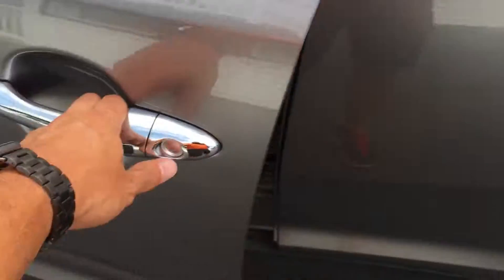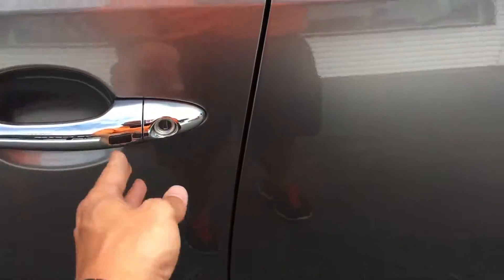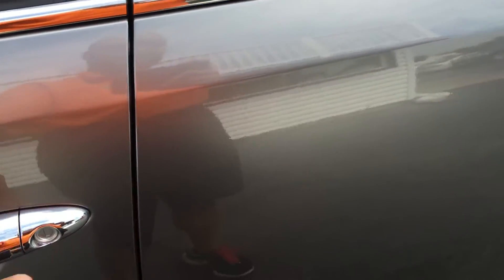You've got the panoramic sunroof and the keyless entry here. So if the key is in your pocket, you can push the button to unlock the doors or lock them, whichever.